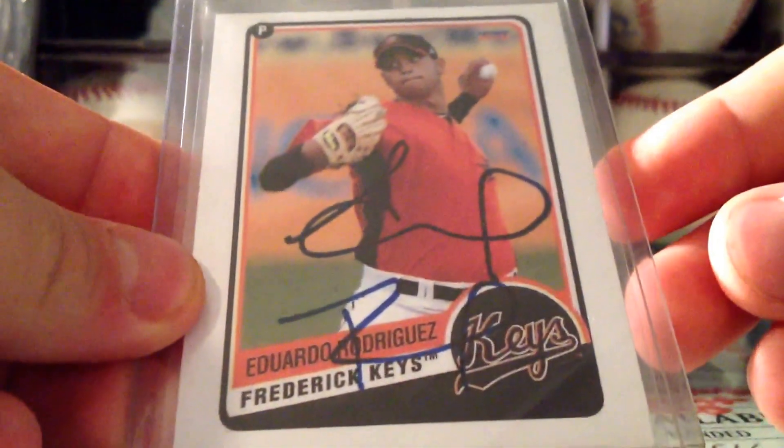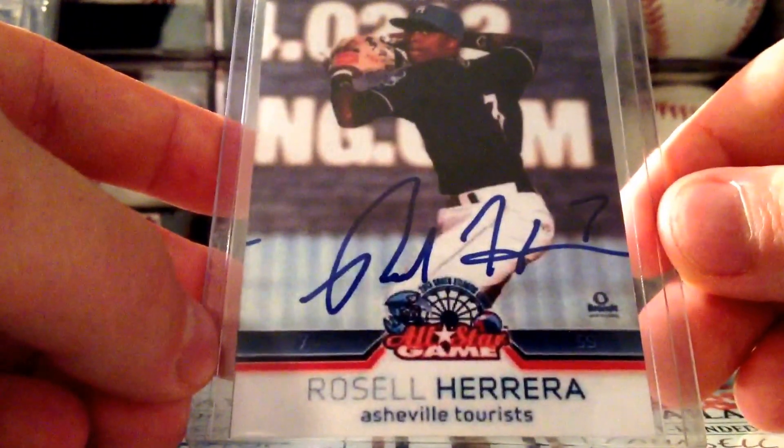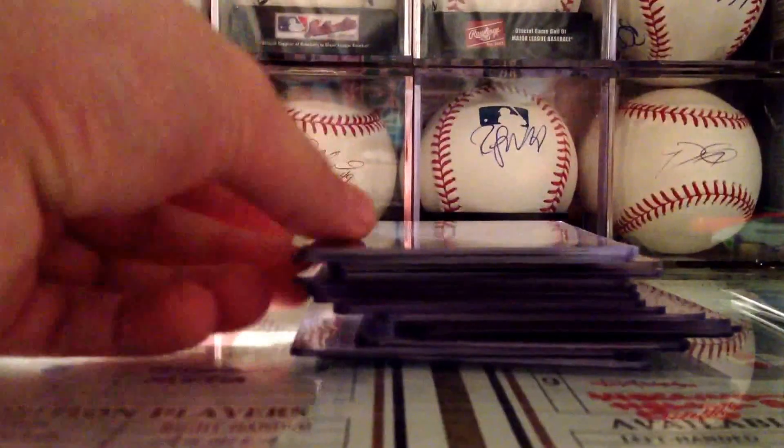Then Michael Lorenzen on this custom. Eduardo Rodriguez — this looks like a regular card but it's actually in the form of a custom. Russell Herrera — same deal with that. Then Hunter Renfroe.